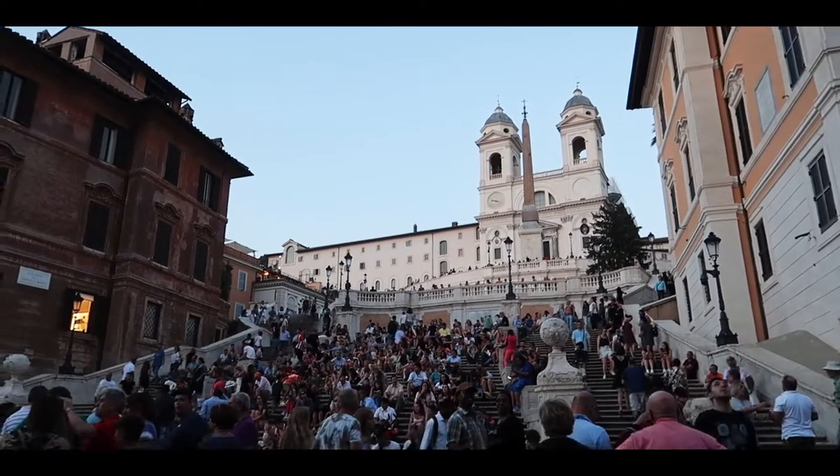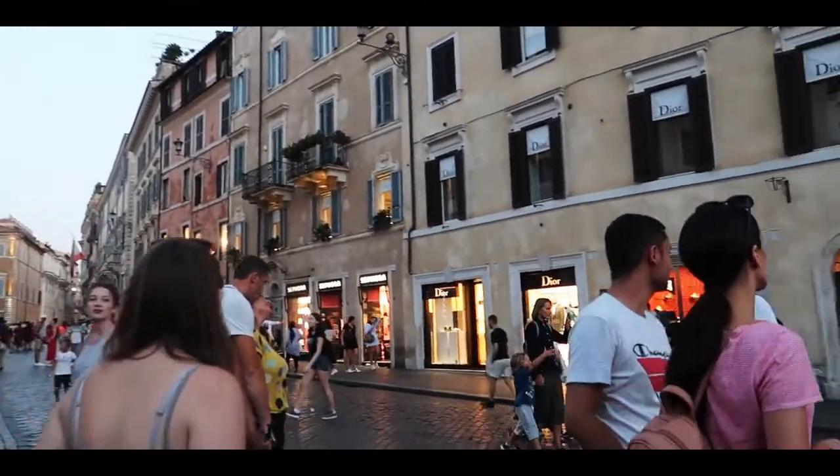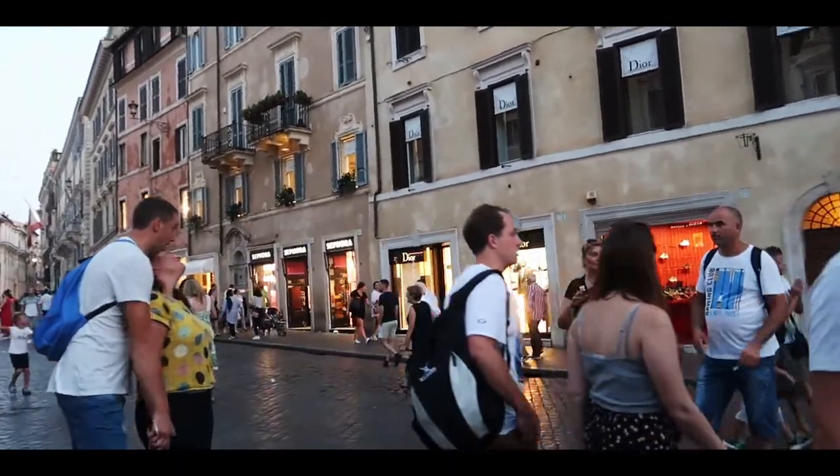Such a nice area this time of night. We've got some great shops around this square as well — there's Sephora, we've got Dior, there's loads of nice shops.